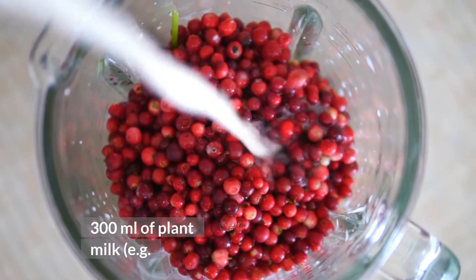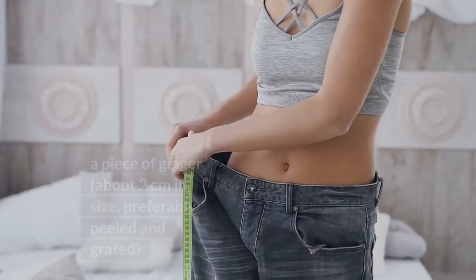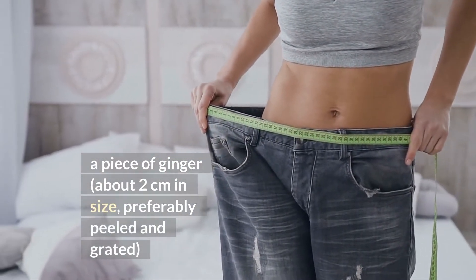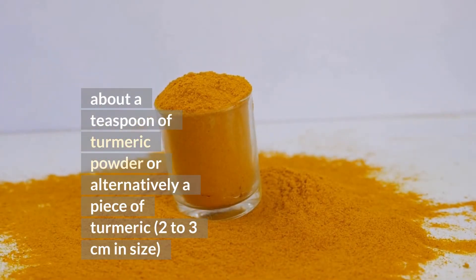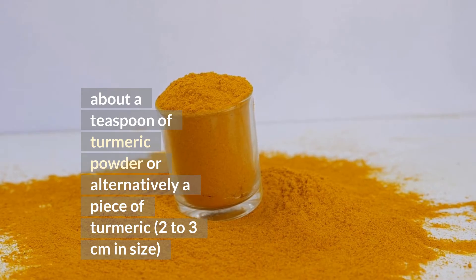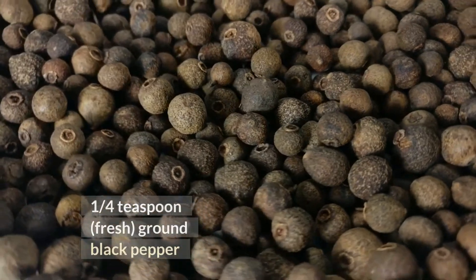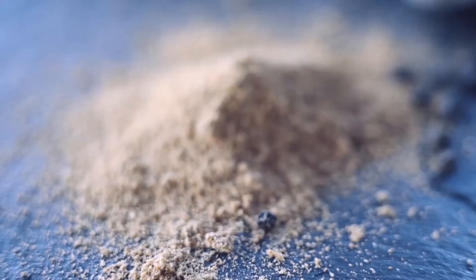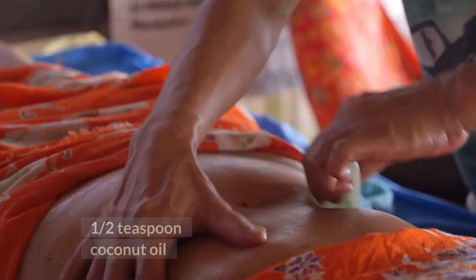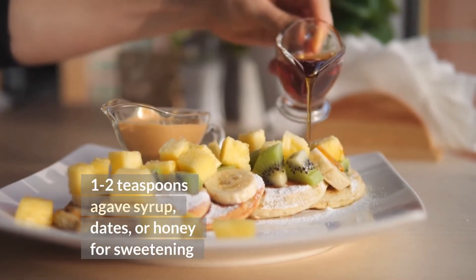300 ml of plant milk, such as homemade oat milk or almond milk. A piece of ginger, about 2 cm in size, preferably peeled and grated. About a teaspoon of turmeric powder, or alternatively a piece of turmeric 2-3 cm in size. One quarter teaspoon ground cinnamon. One quarter teaspoon fresh ground black pepper. About a pinch of freshly ground nutmeg. One half teaspoon coconut oil. 1-2 teaspoons agave syrup, dates, or honey for sweetening.